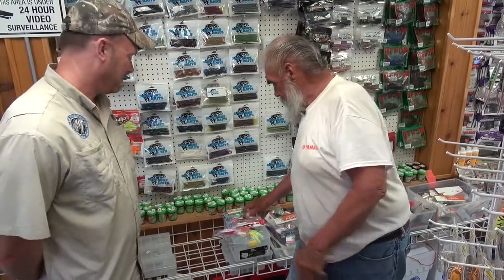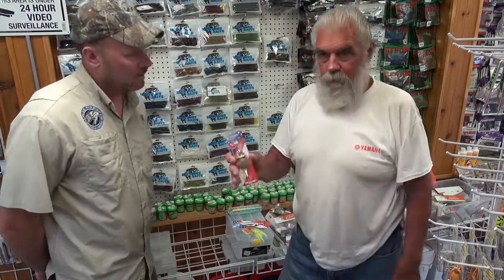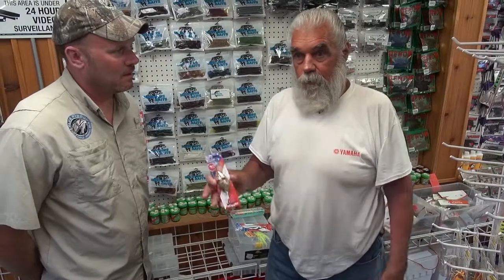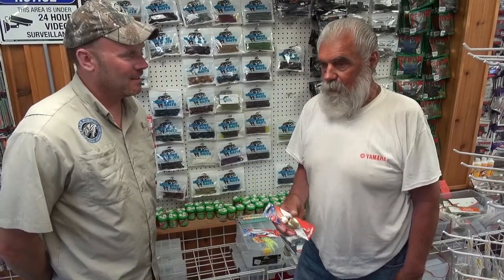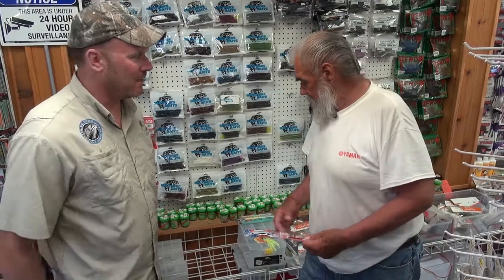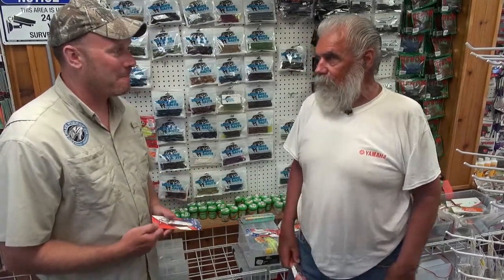The old red-eyed wiggler — that's been around since forever, just like the Daredevil, and that's taken a lot of pike. All these old spoons still work really good. Like Lazy Ikes and stuff like that — they still work, but nobody uses them anymore.